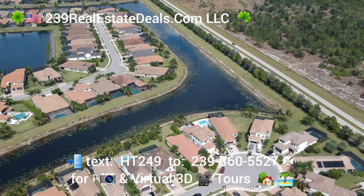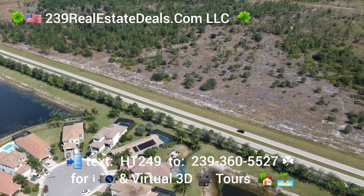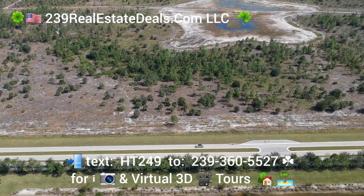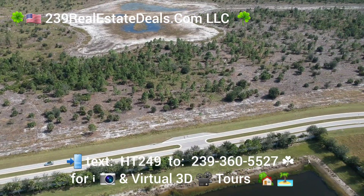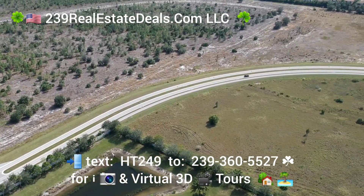It's located right off of Logan Boulevard North extension, and it's close to new stores, shopping, schools, and all of the good things that people are looking for.